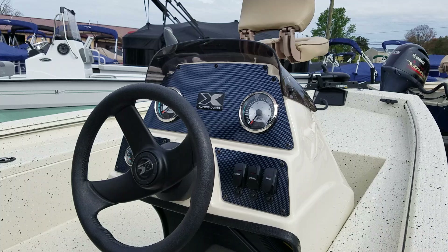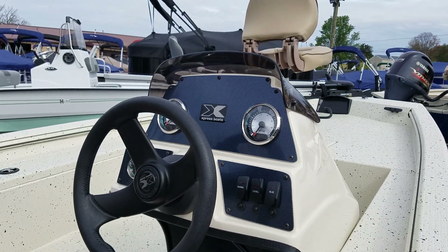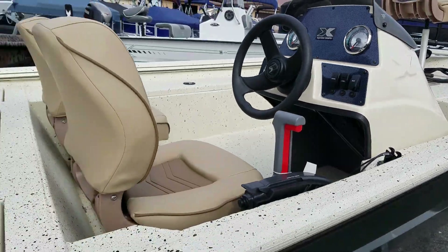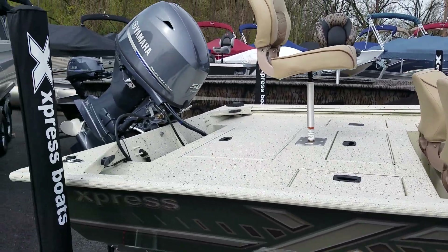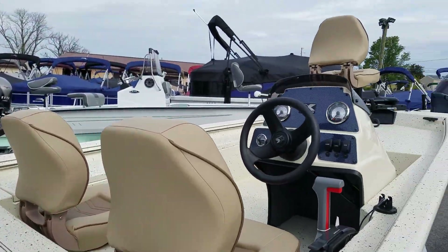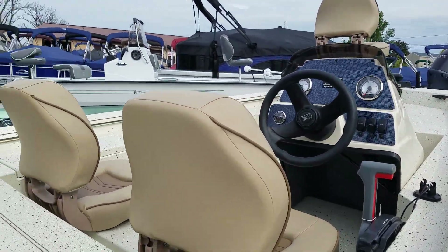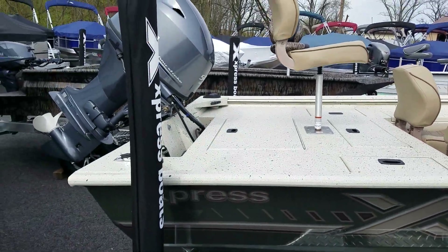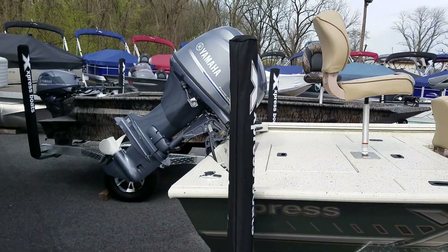All are pre-rigged with Yamaha outboards. This particular boat has a Yamaha 50 4-stroke. We stock all Yamaha sizes of outboards at F&S Yamaha, and we'd be glad to exchange any boat and motor combination that will suit your needs.